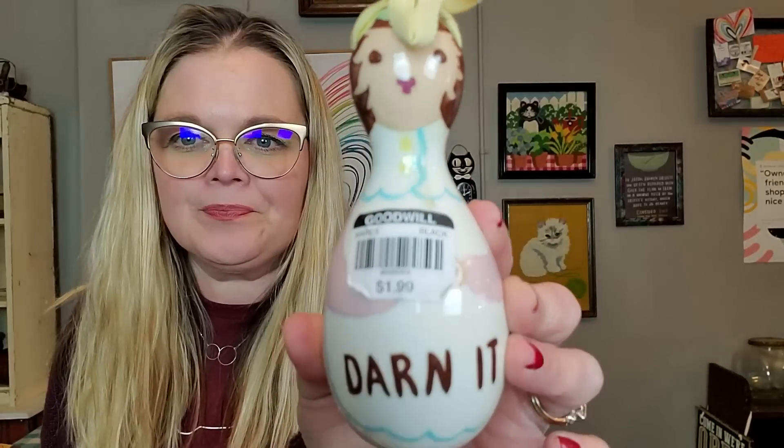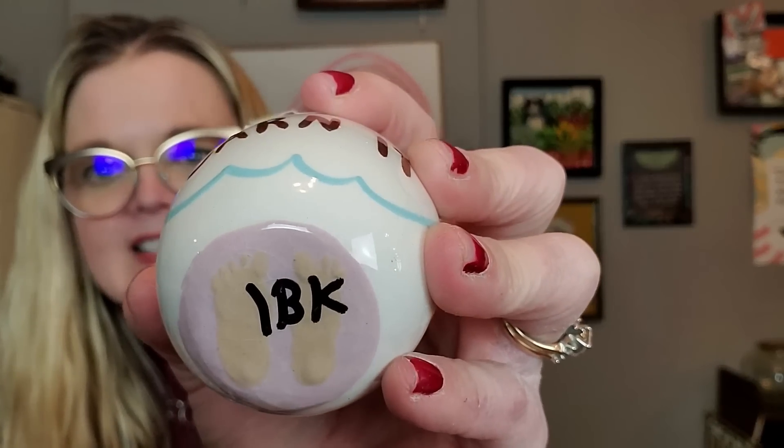Speaking of California — this is California pottery and I'm probably going to keep her. I have one kind of like her and I love her, and I just about died when I saw another one on the Goodwill shelf because I bought mine on eBay. It's a little California pottery sock darner and I love it because it says 'darn it.' Goodwill put a marker on it but luckily it's glazed so I can get that off. She was $1.99 — she's going on my shelf. I love California pottery.